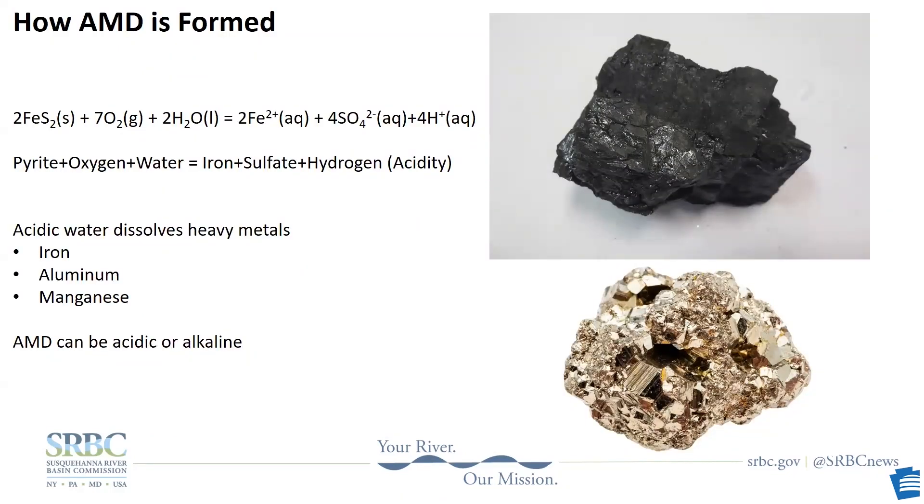Now that we have some background, let's look at what's happening in the mines and why it's so bad. There are many chemical reactions that take place in the formation of mine drainage, but this is the basic one. When pyrite is exposed to oxygen and water, the result is iron, sulfate, and a hydrogen ion — and that hydrogen ion is where the acidity comes from.